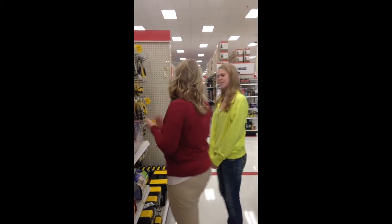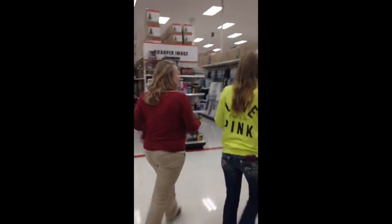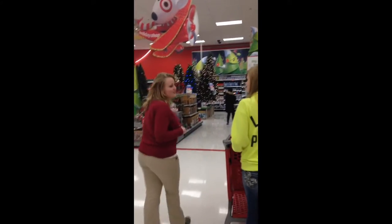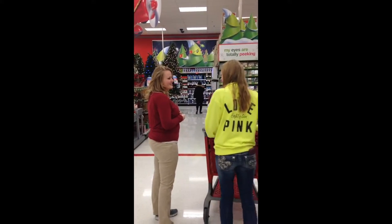Excuse me, where are the Christmas items? Here, let me show you. They are over in D17, and right here we have all of our Christmas ornaments, our Christmas decorations, and any other things that you may need for the holiday season. Perfect, thank you. Do you have any other questions? Nope, I'm good. Thanks.